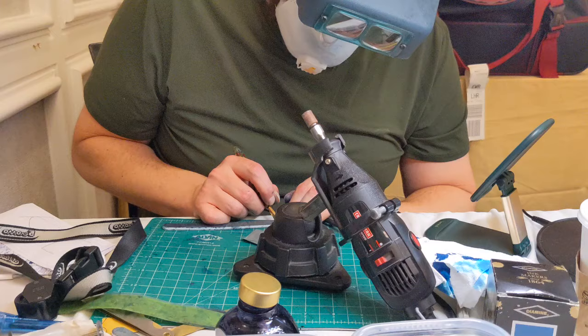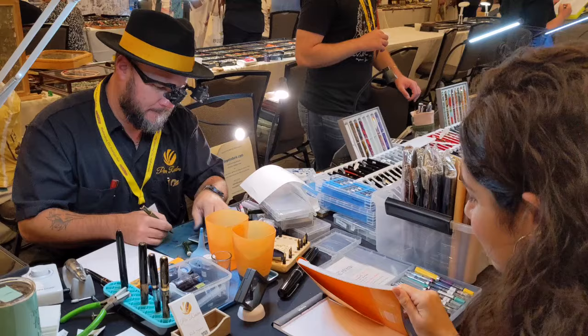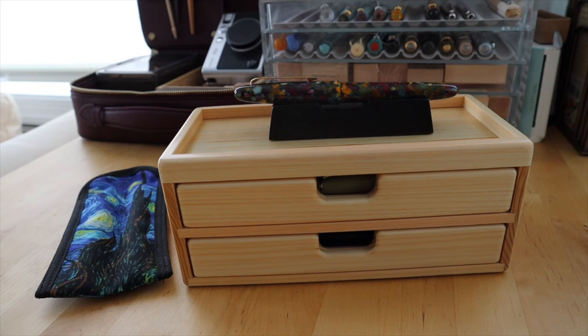I didn't film too much at the pen show, just because it was my first ever show and I really wanted to be in the moment and just live in that experience. It was so much fun. I got to spend a lot of time with Sandy, meet some brands, try out some pens, and just be surrounded by a lot of other like-minded fountain pen lovers.